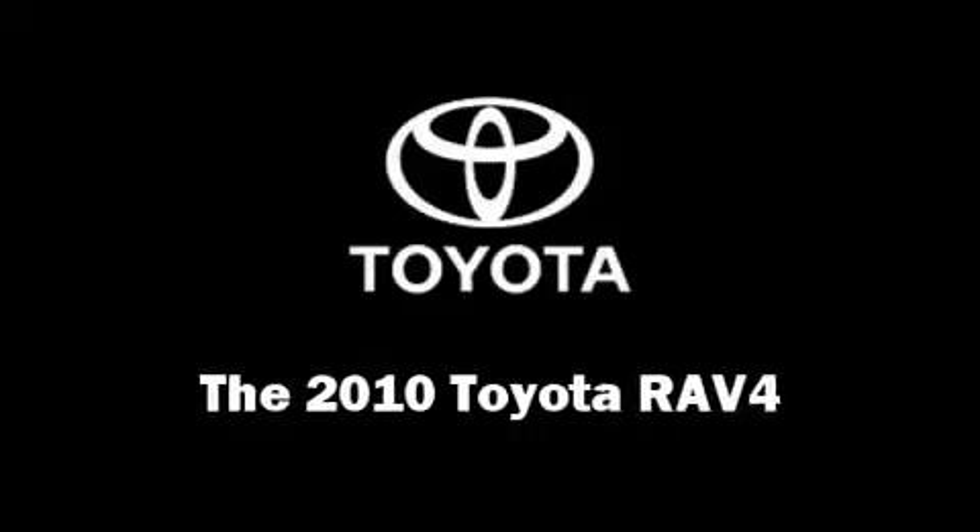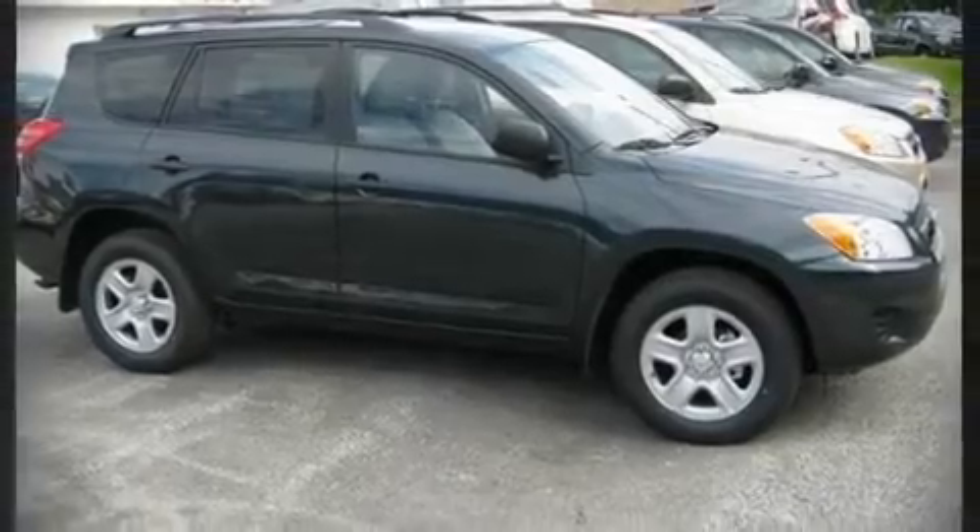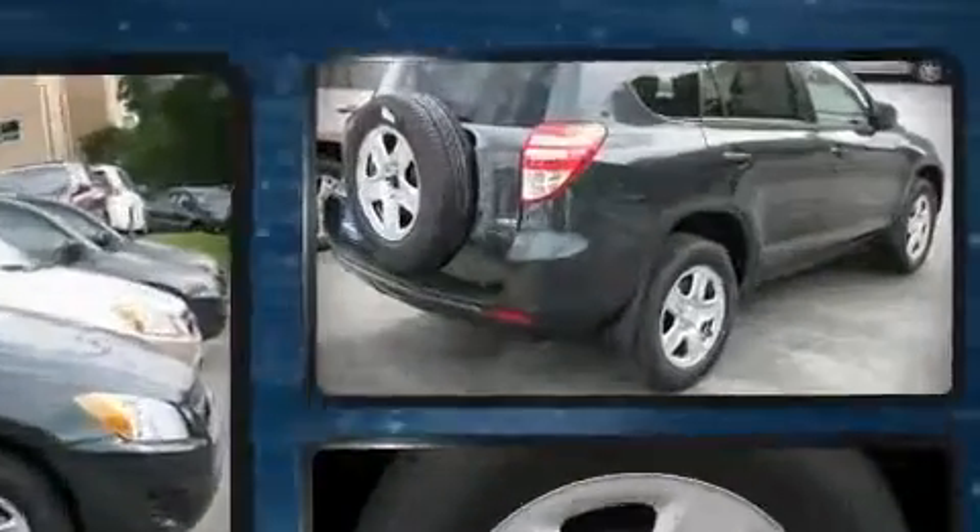The 2010 Toyota RAV4 — this four-door sport utility vehicle is waiting for you to take home.